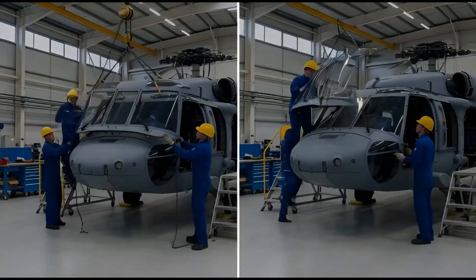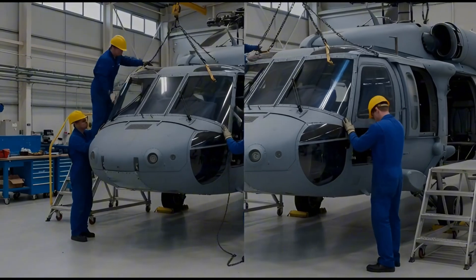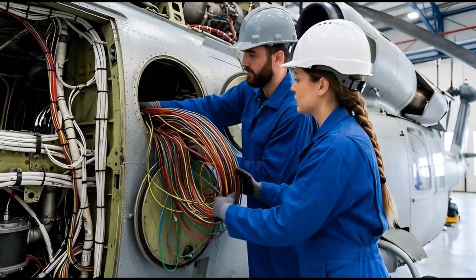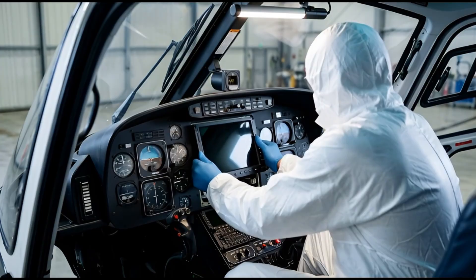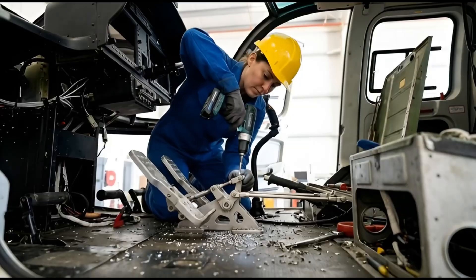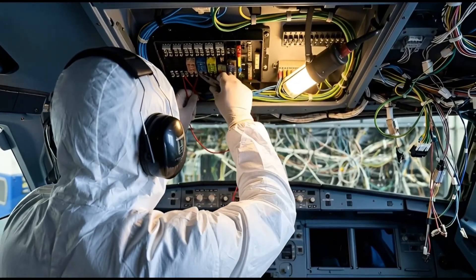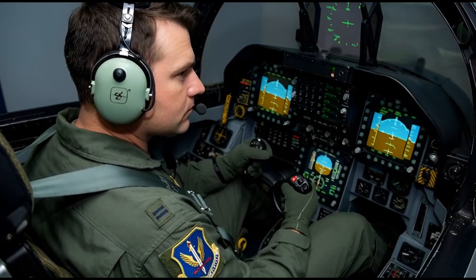Back on the assembly line, the cockpit windshield is installed. This glass must be tough enough to withstand bird strikes and debris. Thousands of wires are routed through the airframe. Inside the cockpit, the digital flight displays are snapped into the dashboard. Robots assist in loading heavy computer racks. The pilot's foot pedals and control sticks are also bolted into position. Electricians connect the final breaker panels.